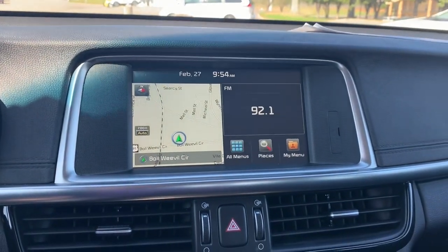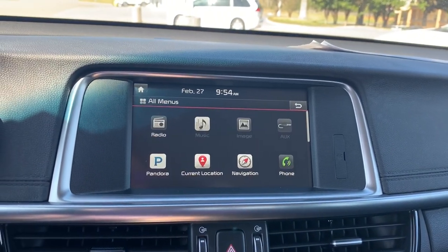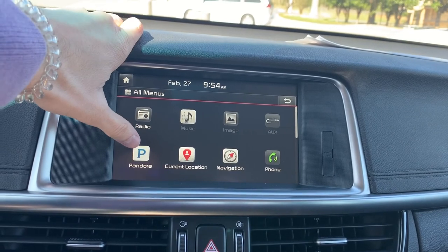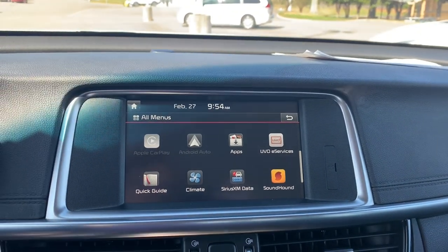The vehicle will come with built-in navigation. You'll be able to select from a variety of audio sources, and you'll have the convenience of Apple CarPlay and Android Auto.